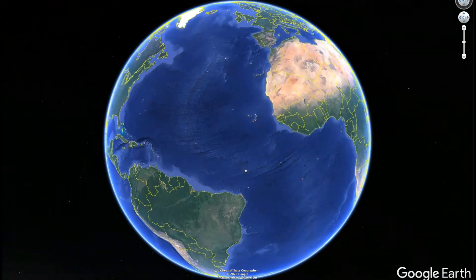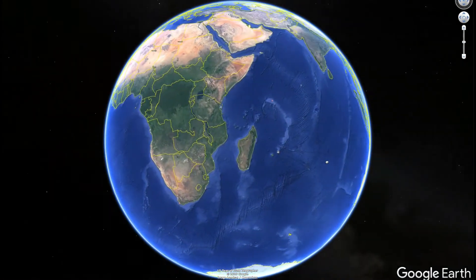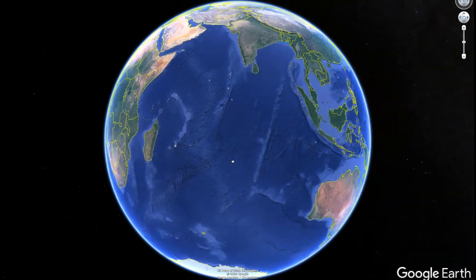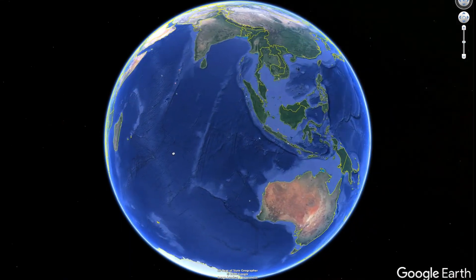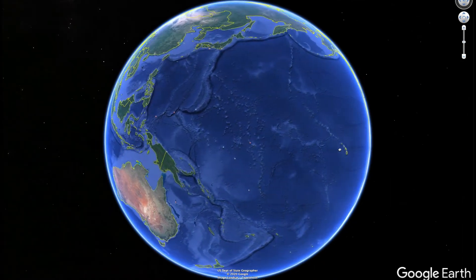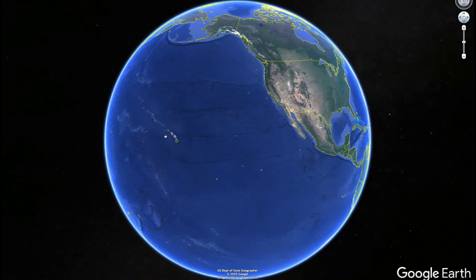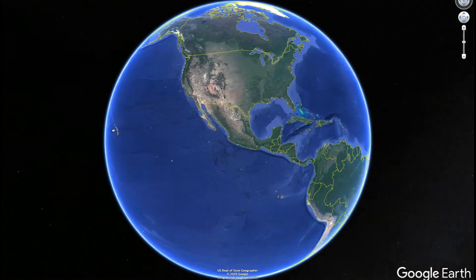Hello, fellow Earthlings. Welcome to the inaugural episode of the Amateur Space Archaeologist. I'm your host, Anthony Steinhardt. What is space archaeology, some of you may ask? In simplest terms, space archaeology is the mapping of sites around the world from space using satellite imagery.